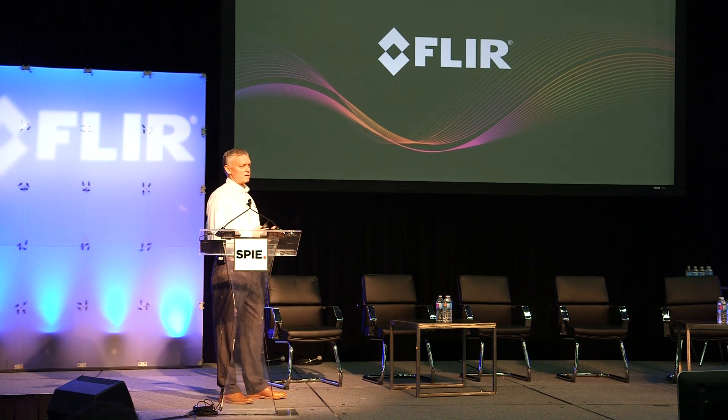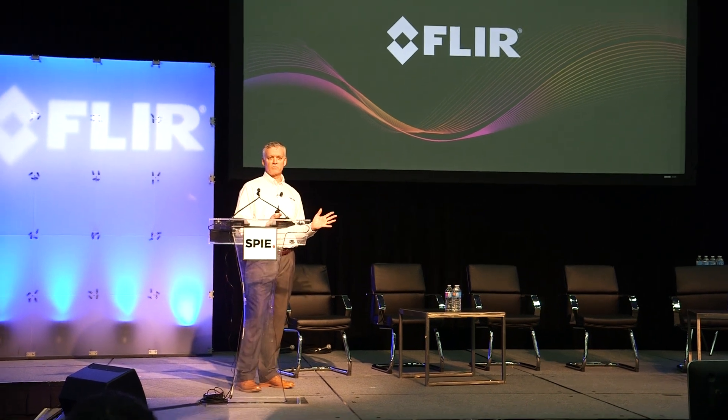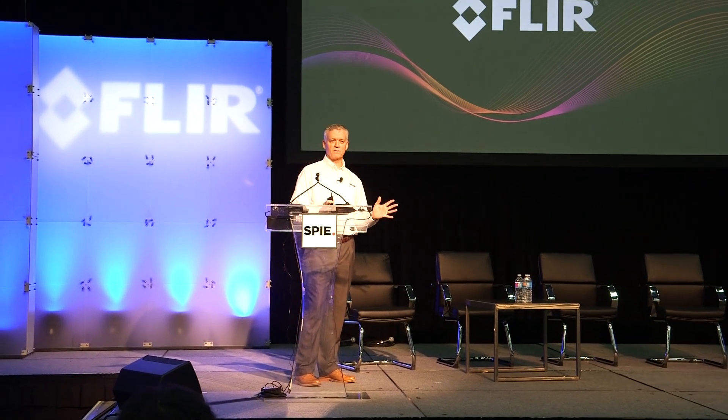Part of making infrared imaging part of everyday life is to make the next big thing with something small. I want to tell you a little bit about our new product that's based on making the next big thing with something really small.